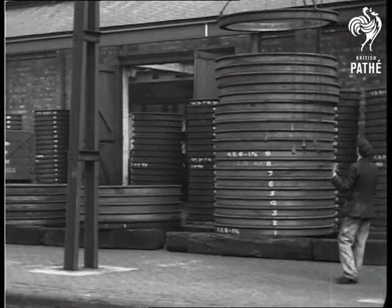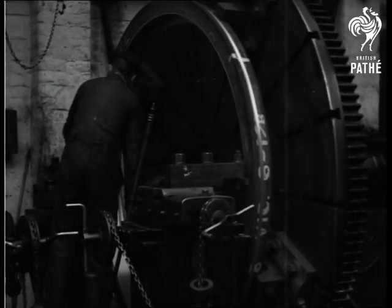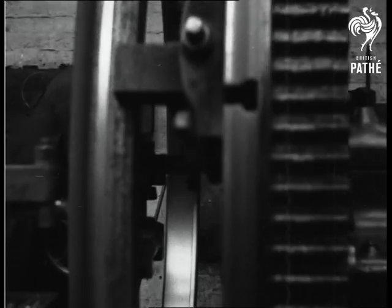One of the most active things in this world is a locomotive wheel, yet it's always tired — but the tires are of steel and fixed to the engine wheels by a special process.